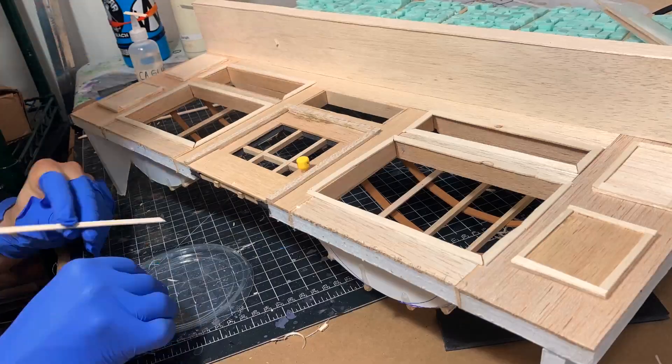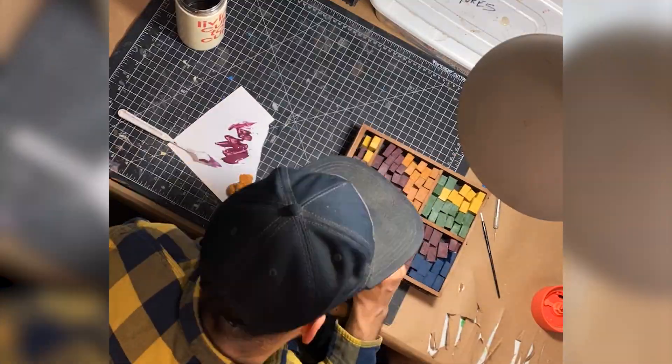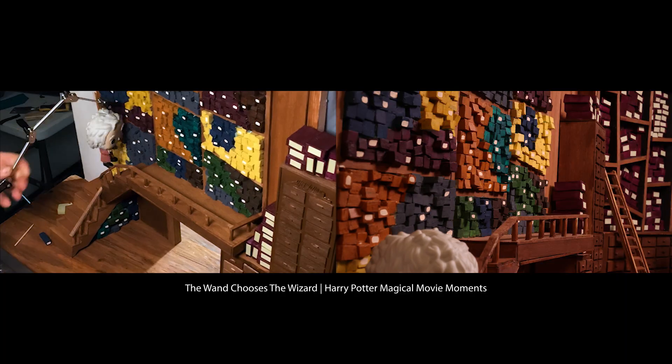Each magical movie moment is inspired by the Harry Potter films and every detail is brought to life with stop motion animation.